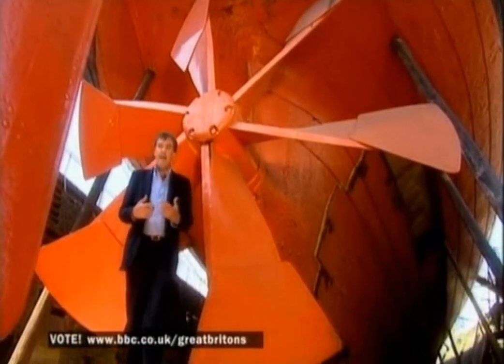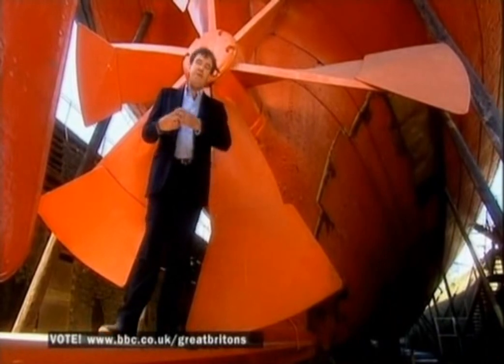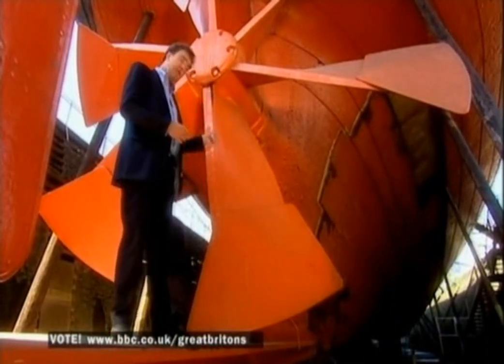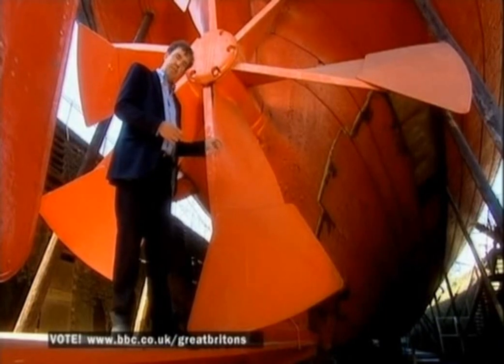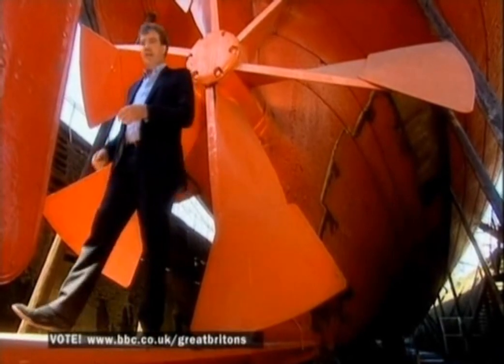And the extraordinary thing is that a modern propeller, designed by a computer in the 21st century, is only 5% more efficient than this propeller, which was designed by a Victorian bloke in a tall hat. That guy was a genius.